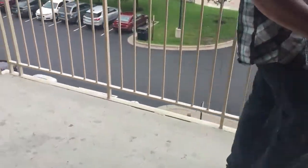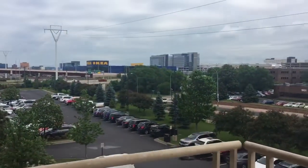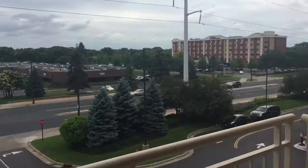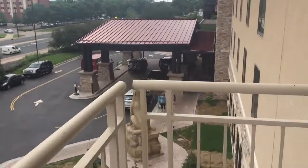We were also pretty excited to see there's a deck. You can come out here and see the Mall of America over there, and there's the front entrance of the hotel.